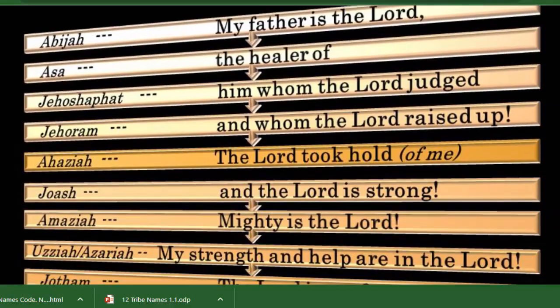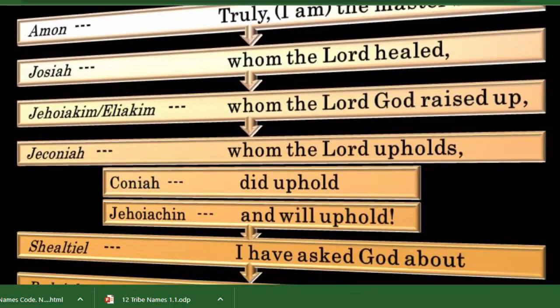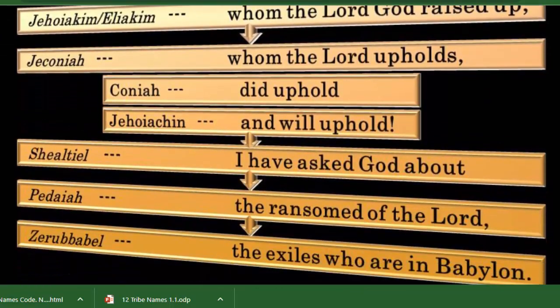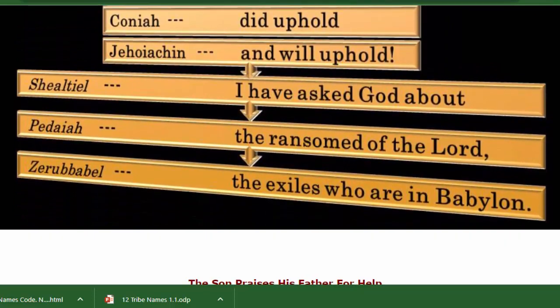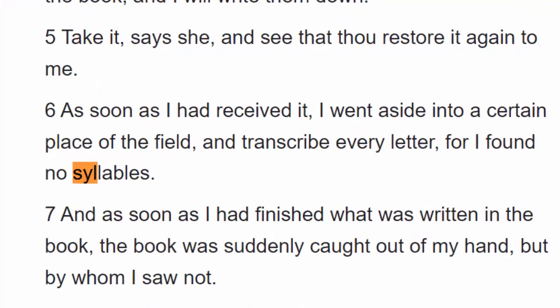Notice how each one of these names has meanings behind it. That's actually what we're going to talk about in this video — how they're coming up with these names using the Hebrew letters that make up these names.